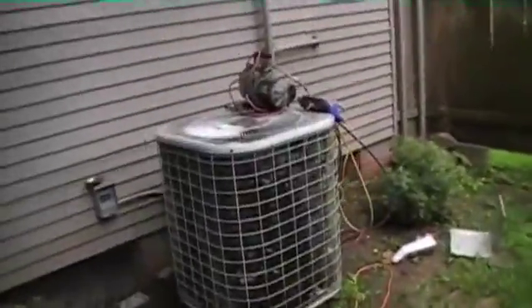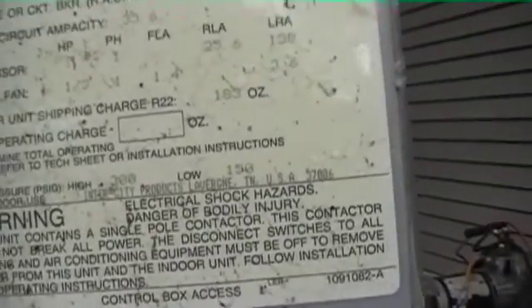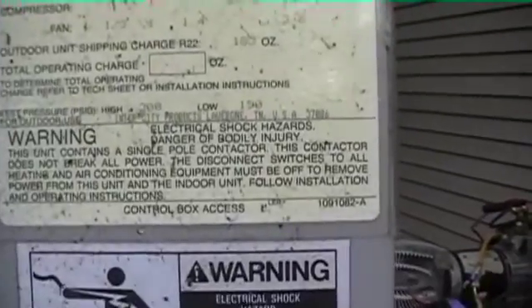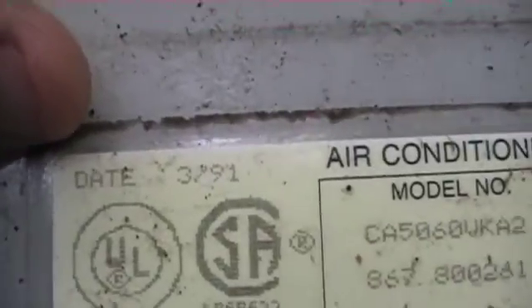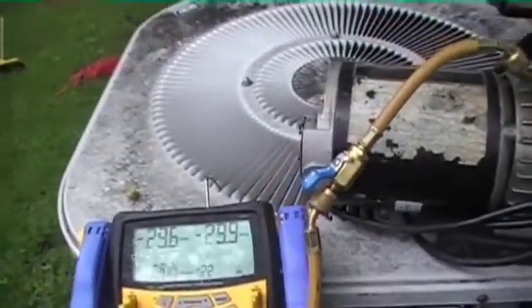Alright guys, what we got here is a 1991 Temp Star — yeah, that serial number looks like 91 to me — 5-ton. I thought there was a manufacture date on here but there it is right there: 91. It's already in a vacuum.